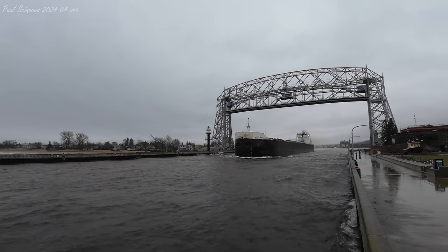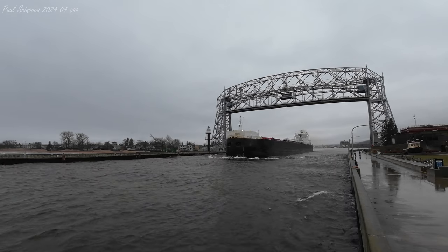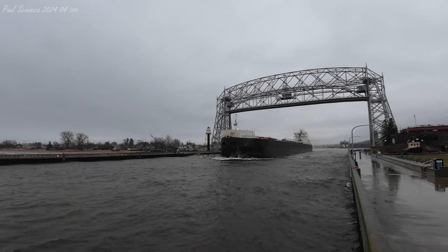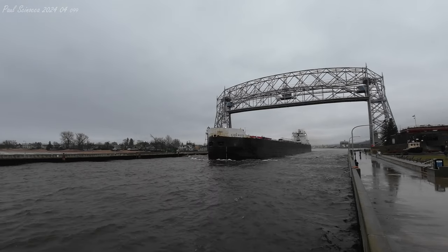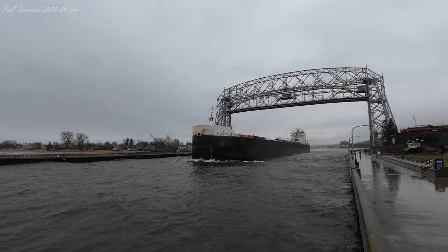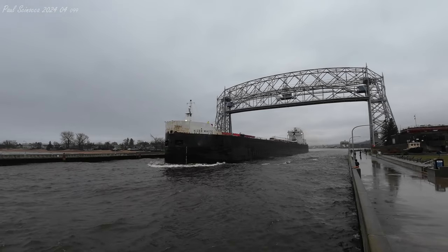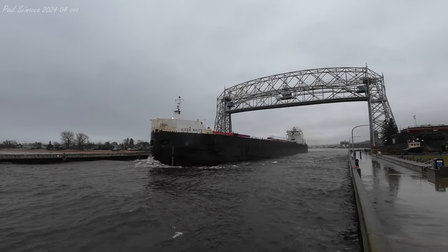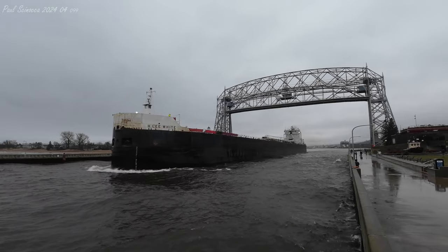The H. Lee White has 30 hatches on her deck, which open into six cargo holds located below deck. Each hatch recovery measures 44 by 11 feet. She has a maximum carrying capacity of 35,400 tons. Above her deck is a 251-foot self-unloading boom, which allows her to unload her own cargo at a rate of 6,000 tons per hour without the aid of shore-side equipment.